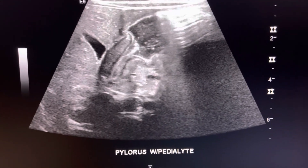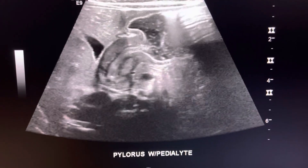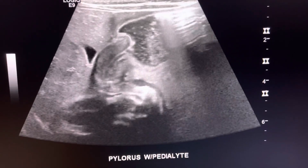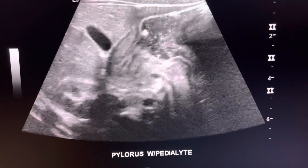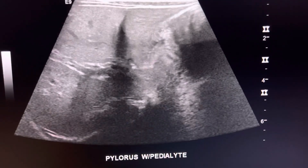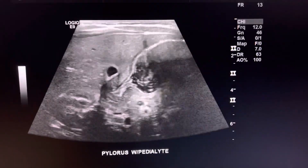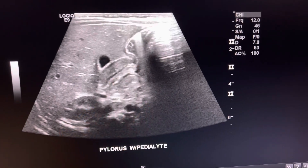I take a cine and you can see it's not going through at all — the fluid's just sitting in there. We're trying to see if it goes through that channel and it's not. I take another cine — nothing's happening. Then I take more pictures just to prove nothing's going through.